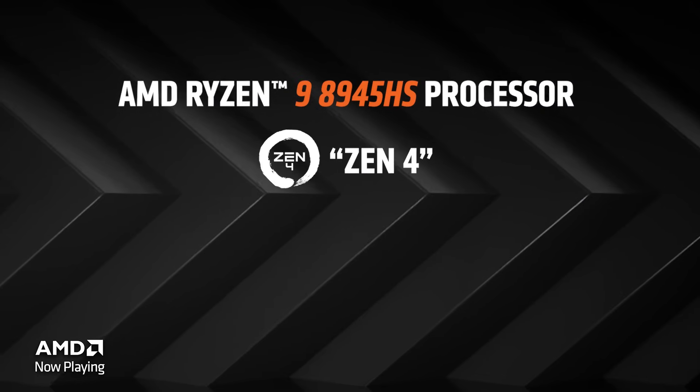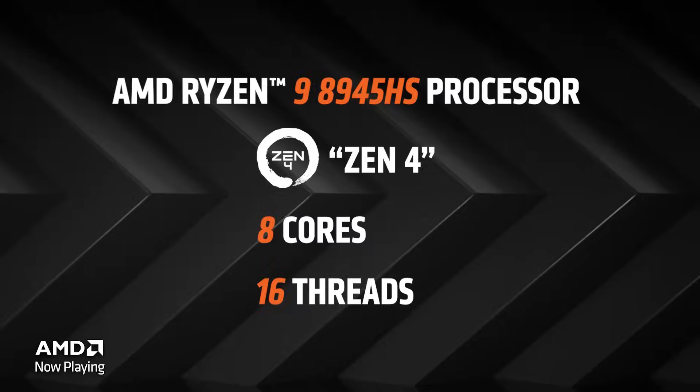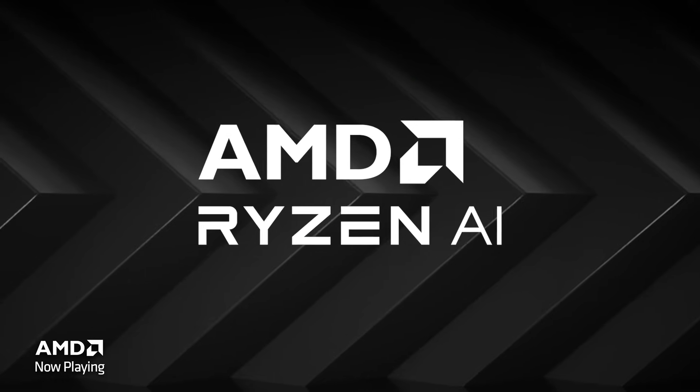I was watching Valorant Masters Shanghai. They recently just reset the ranks — I peaked at Diamond 3, and they lowered me all the way down to Silver 1. Were you gaming on this or on your desktop at home? No comment. Gaming on this thing is a dream. The display is amazing. This looks OLED, right? Yeah, this will probably be the 8945HS — Zen 4, 8-core, 16-threads — and it's a really powerful Ryzen AI chip.